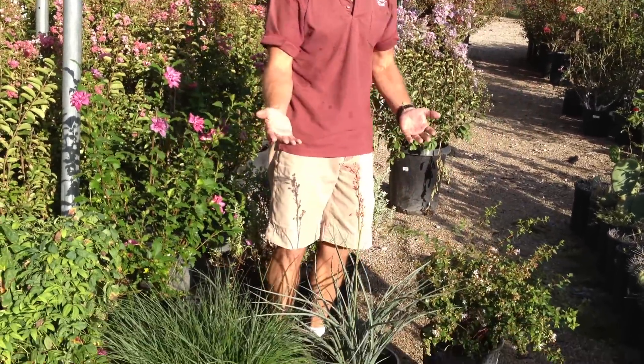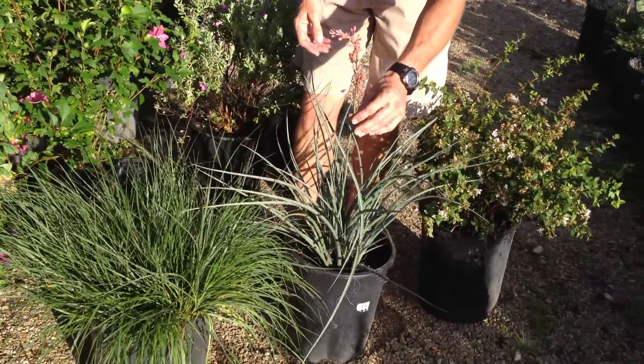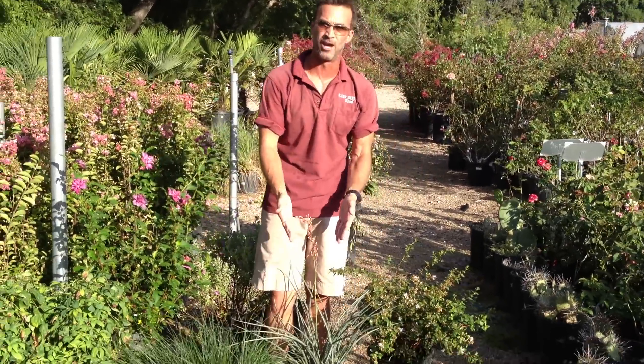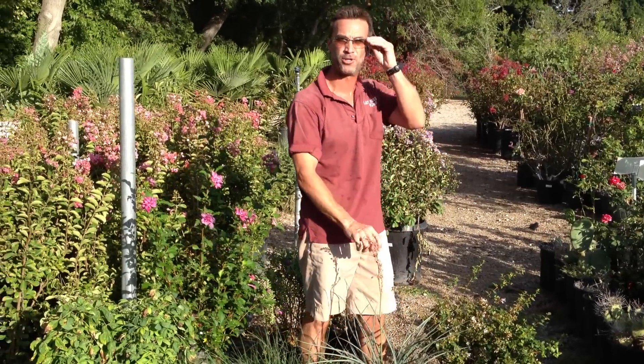Another wonderful blooming plant is the red yucca. Look at this beautiful bloom it shoots up right here. If you're trying to save on your water bill — it's hot right in the middle of summer — this is the way to go. Very little work, it's arid-loving, and this thing is going to be awesome for you all year long.